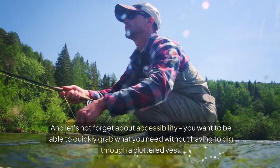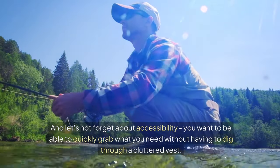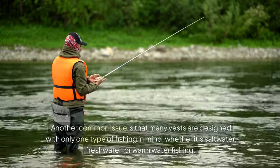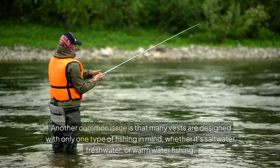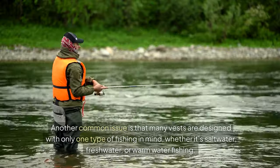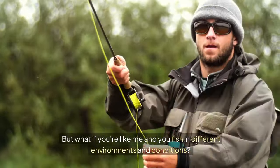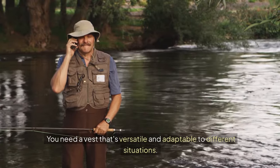And let's not forget about accessibility — you want to be able to quickly grab what you need without having to dig through a cluttered vest. Another common issue is that many vests are designed with only one type of fishing in mind, whether it's saltwater, freshwater, or warm water fishing. But if you fish in different environments and conditions, you need a vest that's versatile and adaptable to different situations.